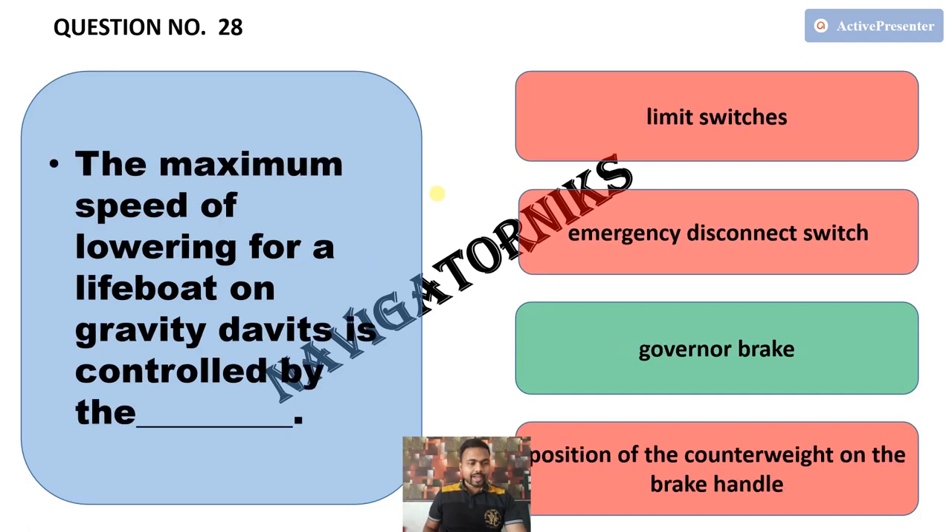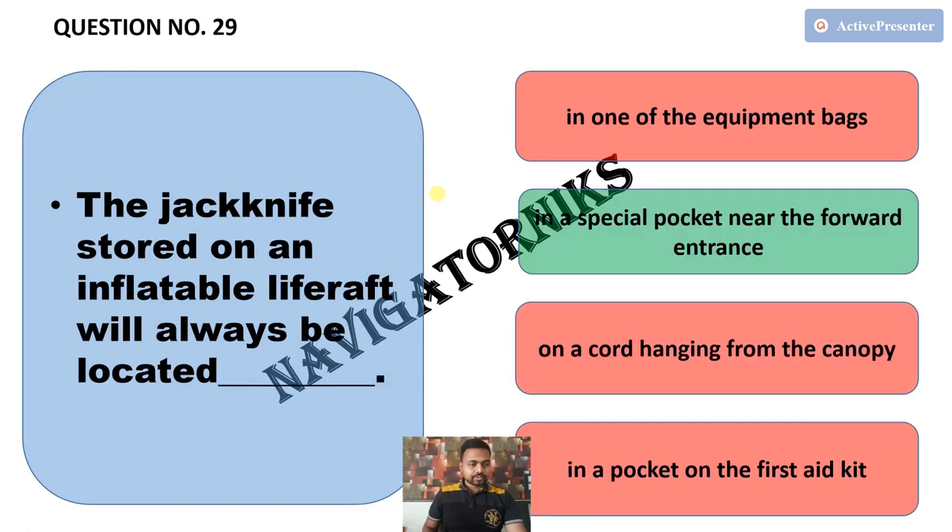Next, the maximum speed of lowering for a lifeboat on gravity davits is controlled by — and the correct answer is the governor brake. Next, the jackknife stored on an inflatable life raft will always be located — the correct answer is in a special pocket near the forward entrance.